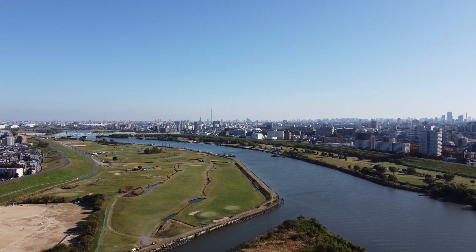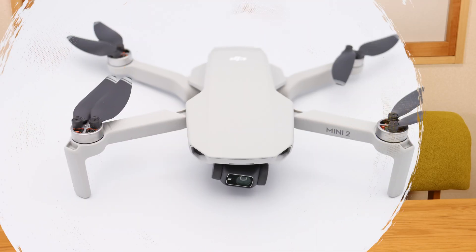Hey everyone, Nomadic Gaijin here. Today I'm going to be talking about flying drones in Japan and also taking a look at DJI's new Mini 2 drone, the Japanese version. Let's check it out.